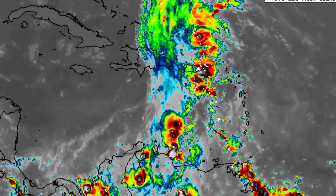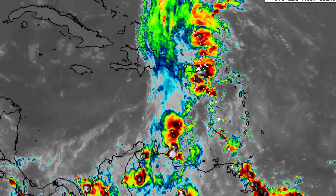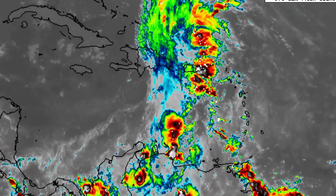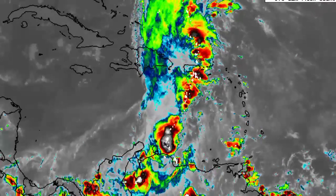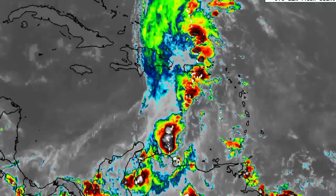Hey everyone, it is Dani and welcome to this updated video on the tropics. I hope that you're all having a wonderful day thus far. In this video, we will be talking about the possibility for us to see development in the Caribbean. We have an area that is highlighted by the National Hurricane Center that is to be watched, and there are other disturbances as well that we will briefly take a look at.